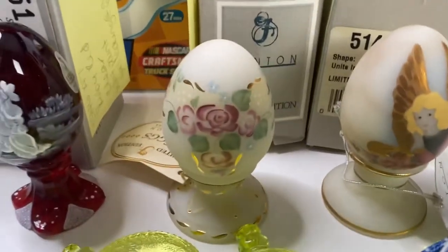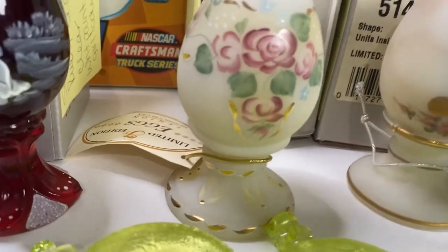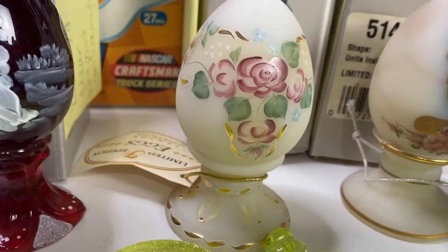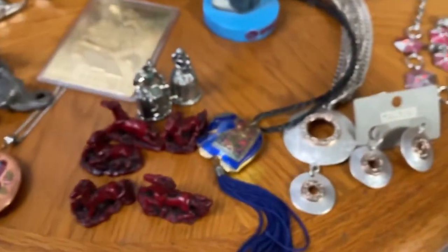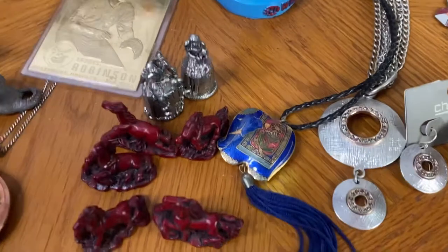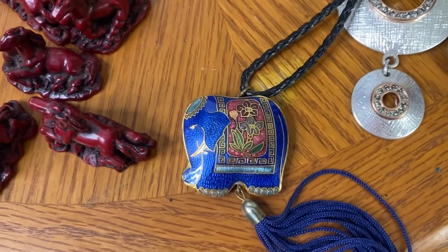The next item was another Fenton egg — a milky white egg with pink flowers and some gold inlay. Super pretty. That egg sold for $30.